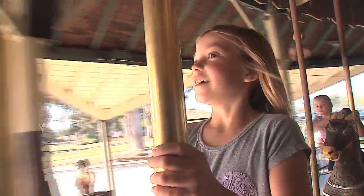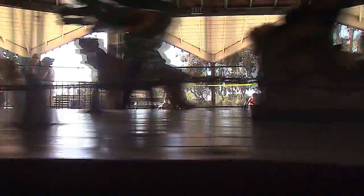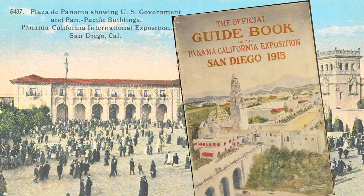From a distance, the Balboa Park carousel draws in people of all ages, and most of us who grew up in San Diego took a spin at one time or another. But it also has a history that actually predates the 1915 exposition.